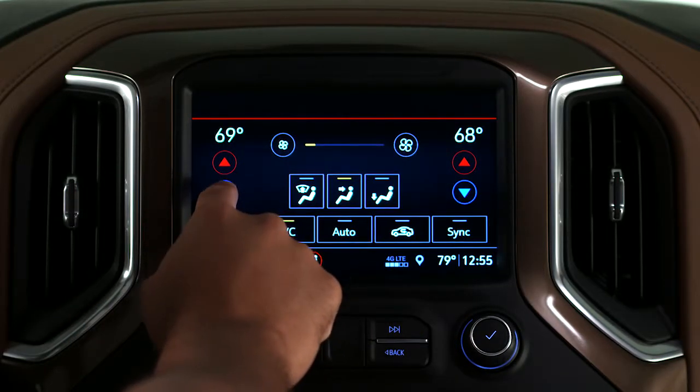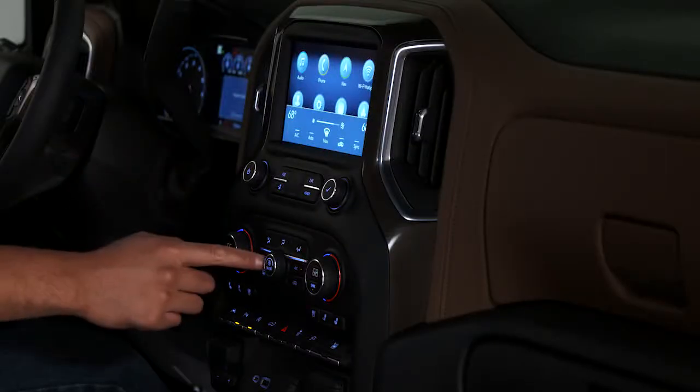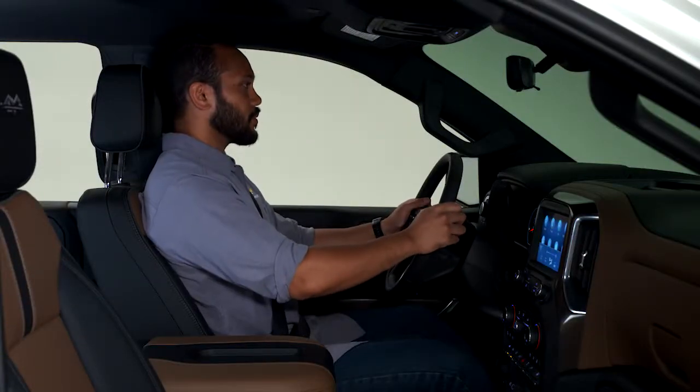Chevrolet's climate control systems make it easy to set the ideal temperature, making every drive comfortable.